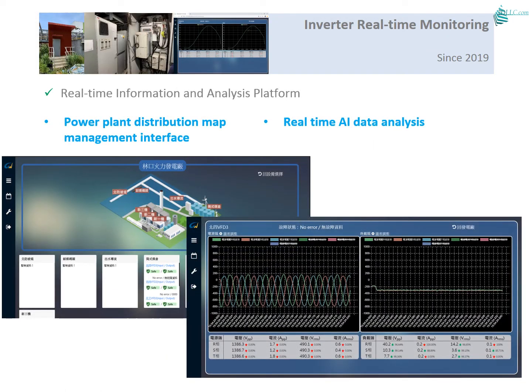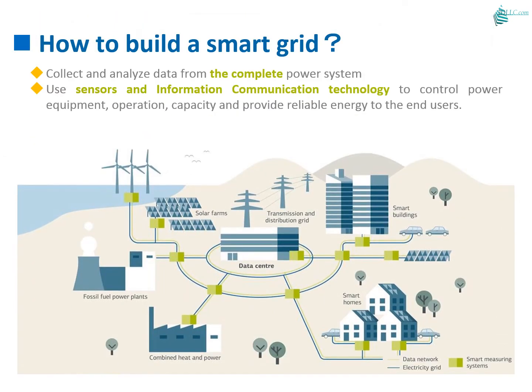The user interface shows power plant distribution management mapping and real-time AI data analysis. We collect and analyze data from the power grid to make it smarter, using sensors and information communication technology to control power equipment operation capacity and provide reliable energy to end users.